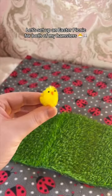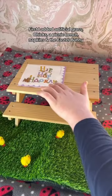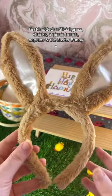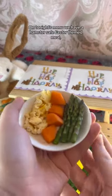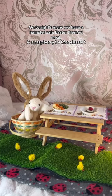Let's set up an Easter picnic for both of my hamsters. First I added artificial grass, chicks, a picnic bench, napkins, and the Easter bunny. On tonight's menu we have a hamster safe Easter themed meal and a raspberry tart for dessert.